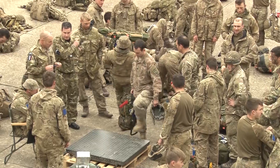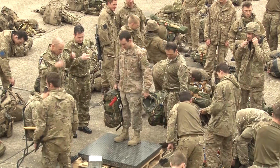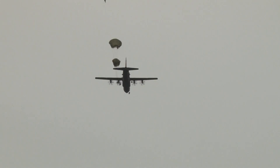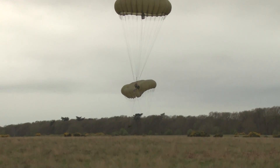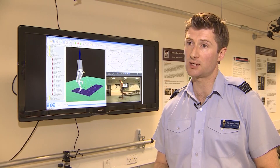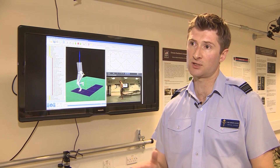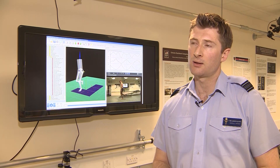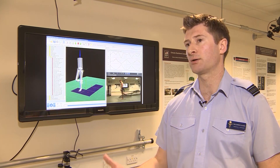The military, because of the impact they put on their joints through things like parachute jumping or tabbing across country carrying heavy loads, suffer from it more than most. We actually have over about 2,000 lower limb tendinopathies per year. So in the context of a service of around about 160,000 personnel, that's quite a lot higher than the background population.